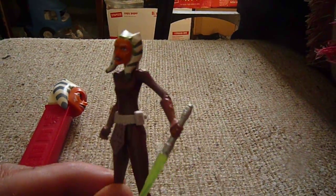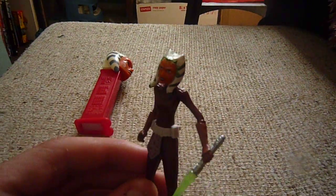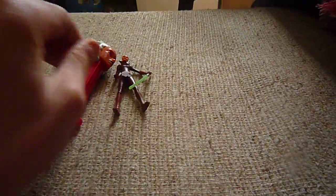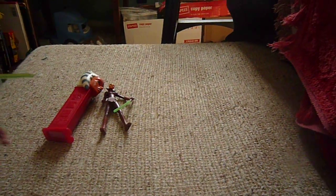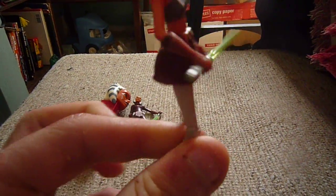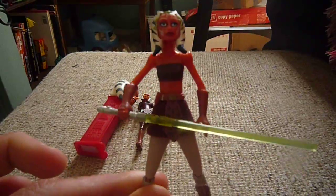This was my first Ahsoka figure — the space suit Ahsoka. Pretty cool, not the best Ahsoka figure, but I like her. And this is my only other Ahsoka item: it's the season one Ahsoka.